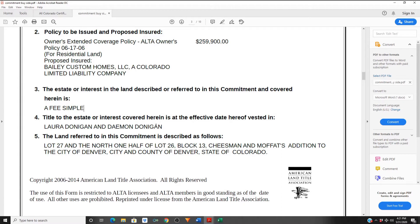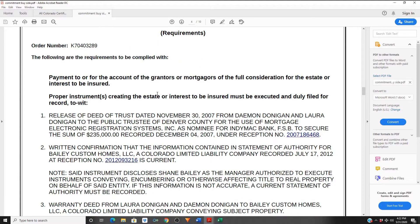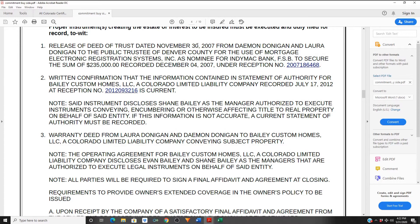The legal description is the brief part that actually legally describes the property, not just the address. Then you'll come to all the requirements that must be fulfilled in order to take possession. A release of deed means the sellers' deed from their original purchase — recorded December 4th, 2007 in this example — has to be relinquished from the county. Make sure all information is spelled correctly: this is how it's going to be titled. Misspellings leave things very loose and someone can actually take advantage of that.